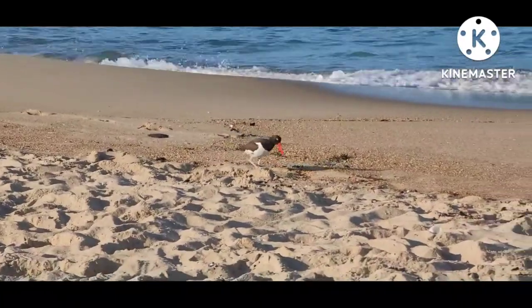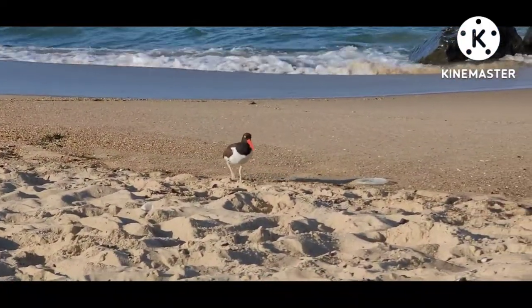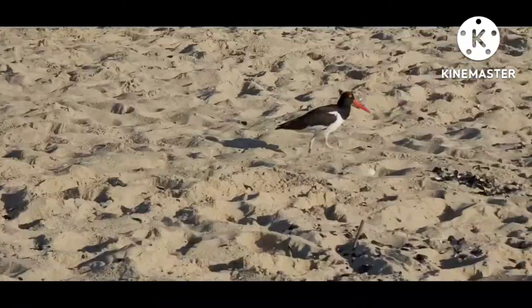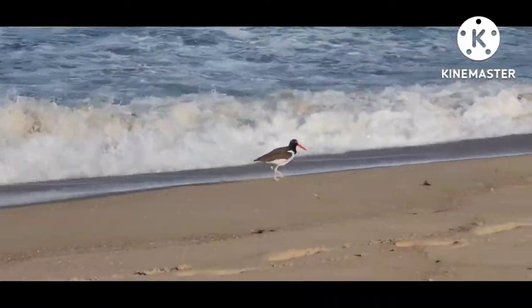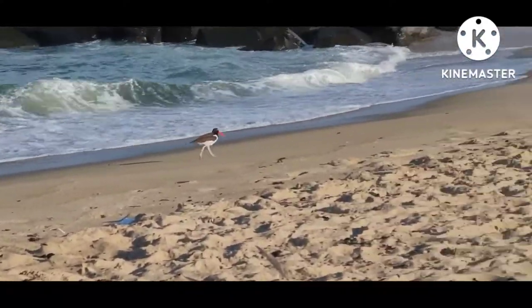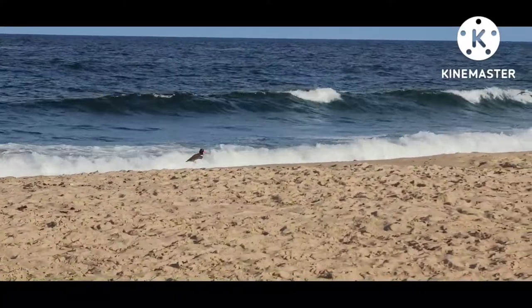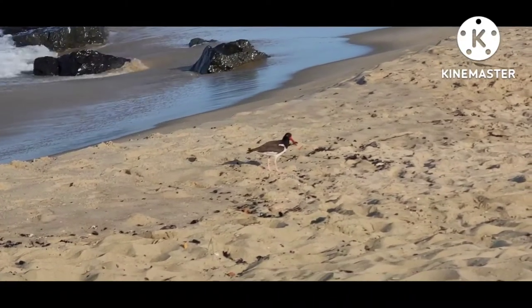Larger than the three previously mentioned species is the American Oystercatcher. They grow to be around 50 centimeters tall. They have a black neck and head, bright reddish orange eyes and beak, a brownish colored back, tail, and wings, and white colored bodies on their undersides. They feed on mollusks, small marine worms, and crustaceans. Their breeding grounds are on the northern Atlantic coast of the United States, and their wintering grounds are south of their breeding grounds, including but not limited to South America, the Gulf Coast, and the southern United States. Their long legs and long beak let them reach deep into the sediment in deeper waters to get food.